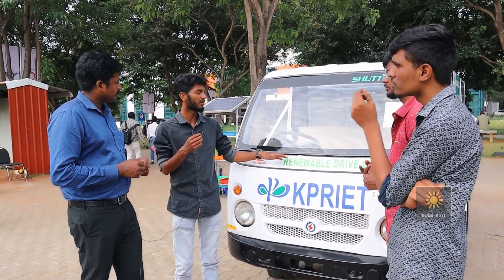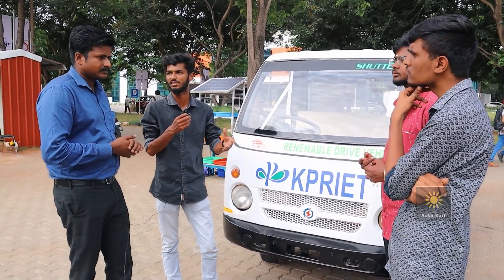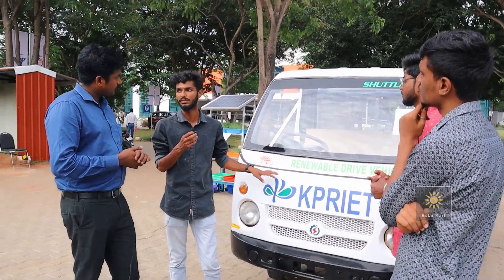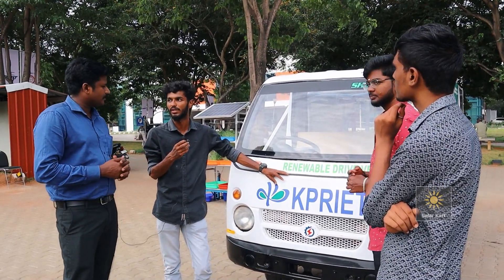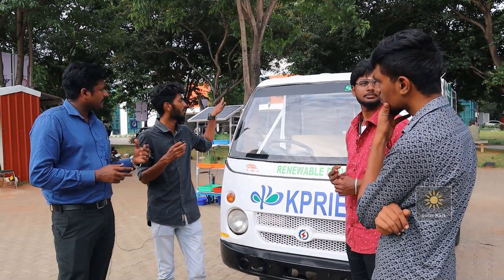This vehicle moves at a speed of 40 kilometers per hour with some resistance on our college campus, and can move up to 80 kilometers per hour on open road. It can carry up to one ton of load. This is a multi-purpose vehicle and you can remove all the solar panels.